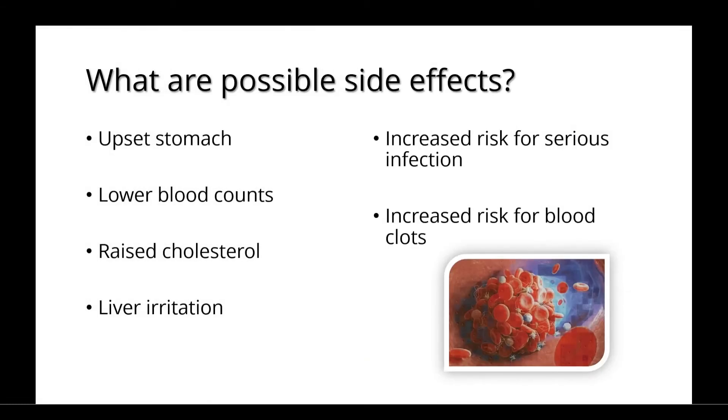Possible side effects include an upset stomach, lower blood counts, raised cholesterol levels, and liver irritation. There's also the risk for serious infections and blood clots.